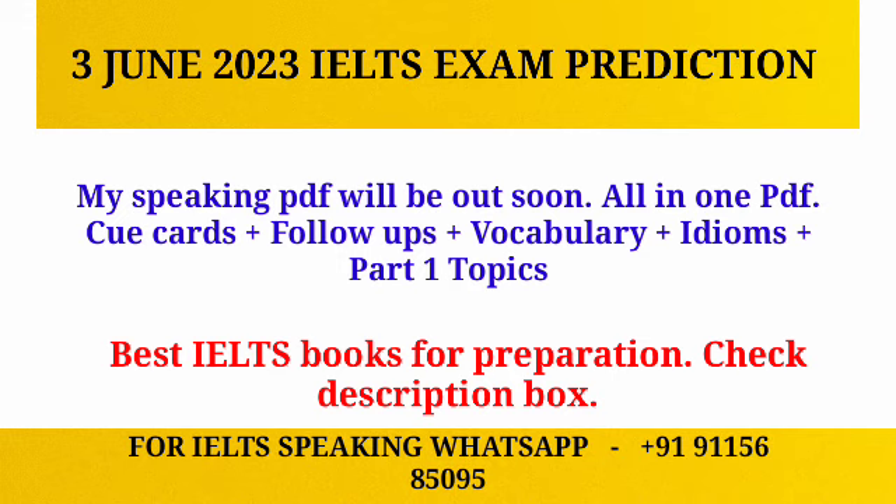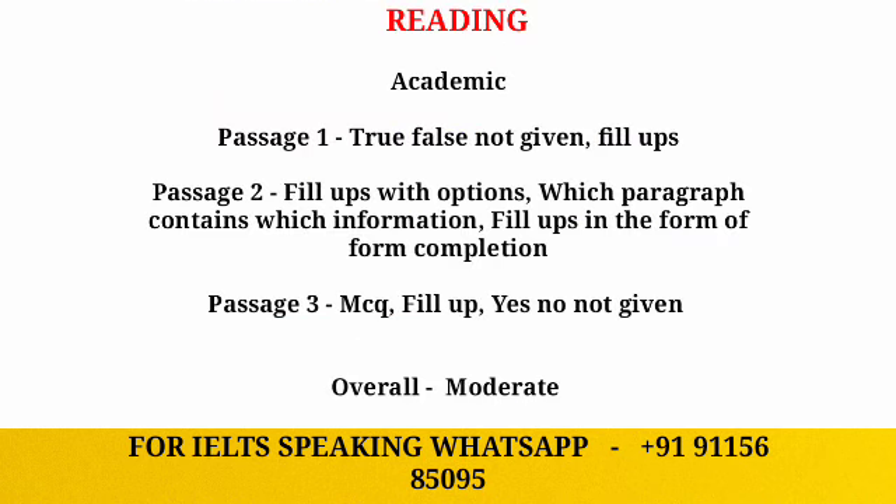Hi guys, welcome back to my YouTube channel. I hope you're in great health. In this video we are going to predict the third June IELTS exam. Before we start, please hit the subscribe button and don't forget to share this video. Let's begin — starting with passage one.